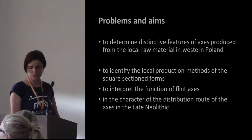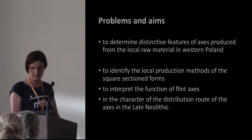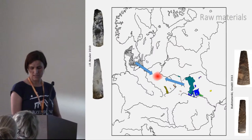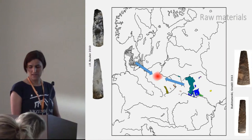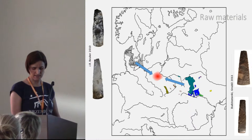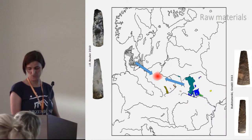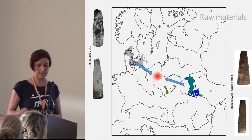We interpreted the individual stages of chaîne opératoire from the choice of raw material to manufacturing, using and repairing axes, up to the exclusion of the axes from the cultural context. Additionally, we investigated the character of distribution: whether craftsmen manufactured the lithic axes only near the prehistoric flint mines and their goods were imported to remote territories, or whether they functioned as specialists who distributed and repaired the thin axes.